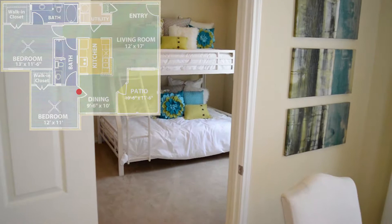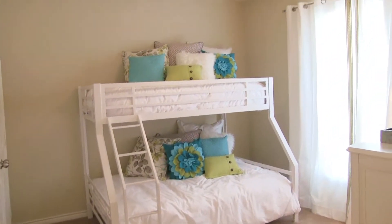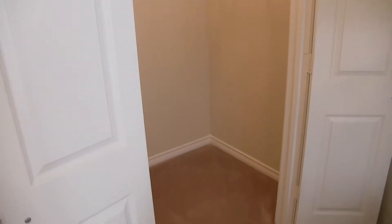Stepping back inside, the first bedroom features a ceiling fan and large windows. This bedroom also includes a large walk-in closet with French doors.